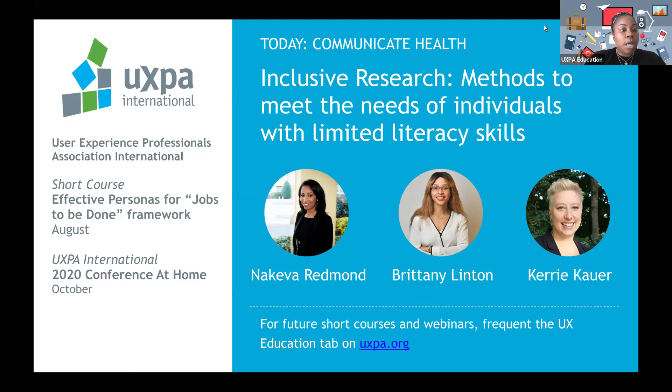Upcoming we have a short course on Friday on effective personas for the Jobs to Be Done framework. It's not too late — that course starts Friday and runs for the remaining three weeks of August. We also have the UXPA International 2020 conference, which due to the pandemic will be held at home in October. For future short courses and webinars, please visit the UX Education tab on uxpa.org.